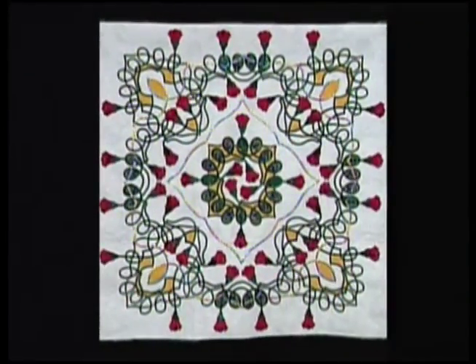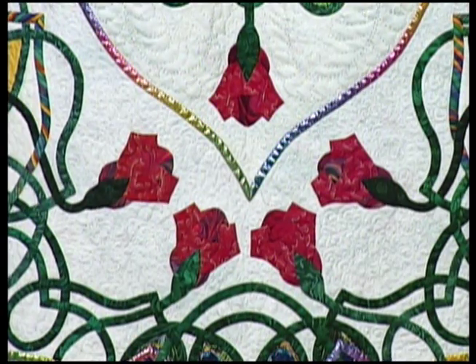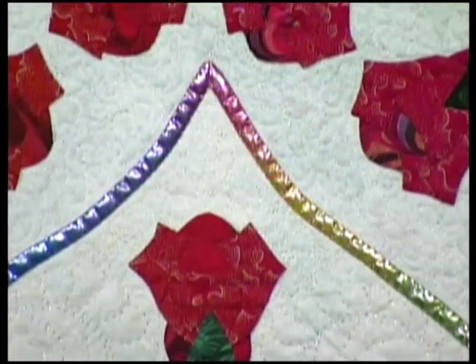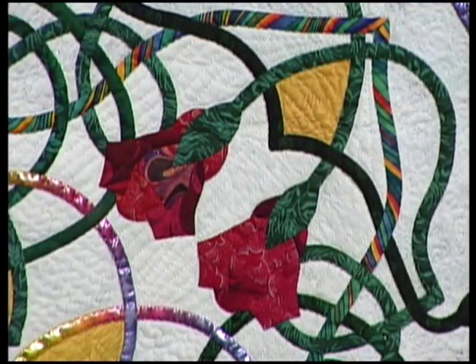On to another quilt by Scarlet Rose — a Celtic Rose Garden. This medallion style quilt uses a rainbow striped lamé. The iridescent shimmer of lamé is a trademark of Scarlet's Celtic quilts. Stylized rose and bud conceals the end of the bias strips. This quilt also has hand quilting done with metallic thread, another of Scarlet's special touches.